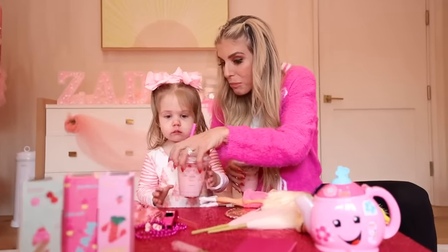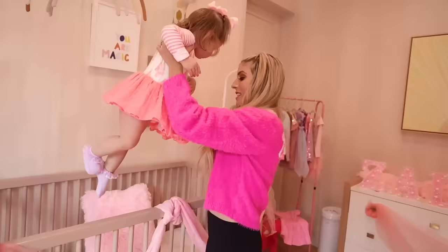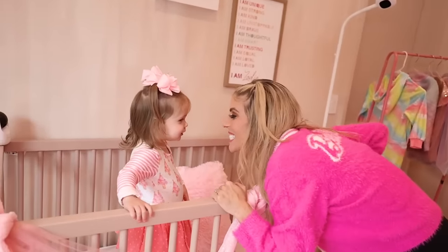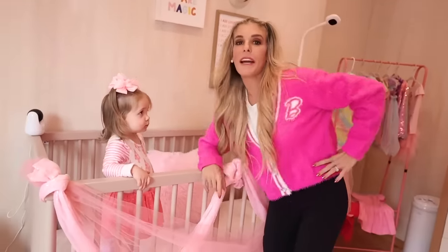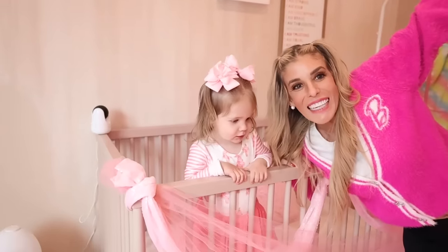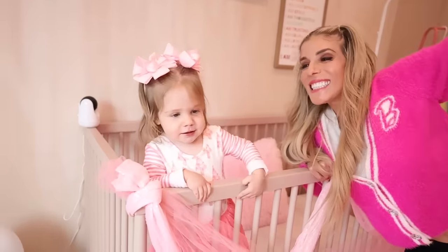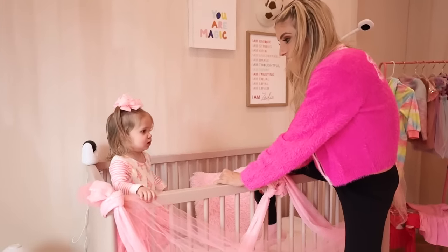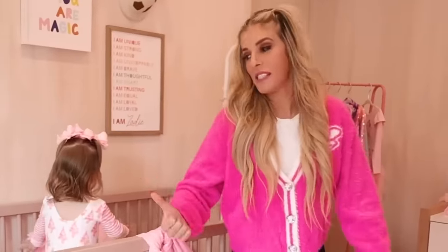How about we do one in your crib? Do you want to do one in your crib, Mommy and you? Mom can fit in, okay? I hope I don't break it, but I'm gonna try. Zadie's in here. Can you smile? Smile. Cheese. She doesn't want me in. Okay fine, we'll smile right here. Three, two, one. Cheese. Sorry guys, can't go in Zadie's crib. She's very protective of her own bed.